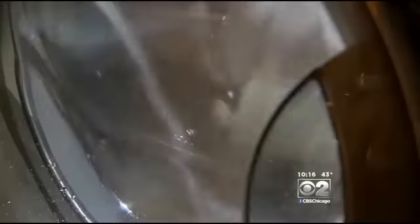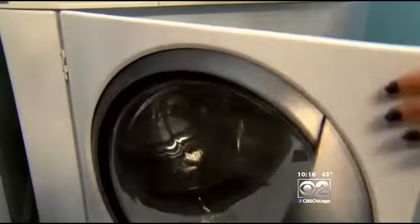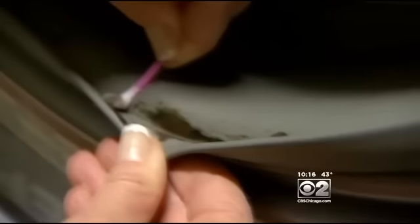Front loaders are popular because of their water and energy efficiency, but thousands of consumers say they've had this mold problem — you could say it was a clothes soiler instead of a clothes washer. Michael Vogler put his Frigidaire front loader in the backyard when mold got on his clothes.